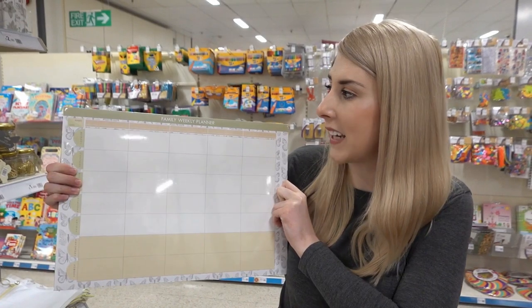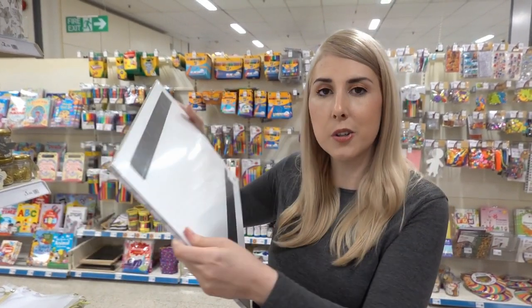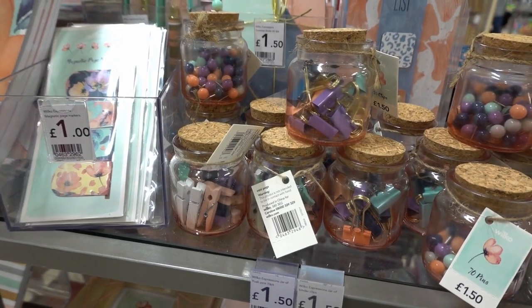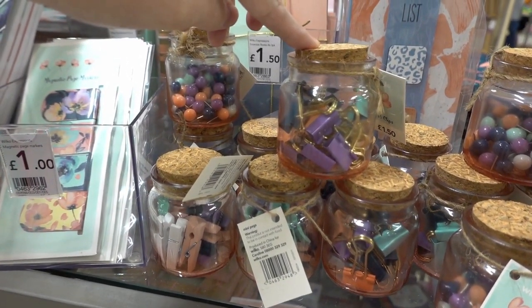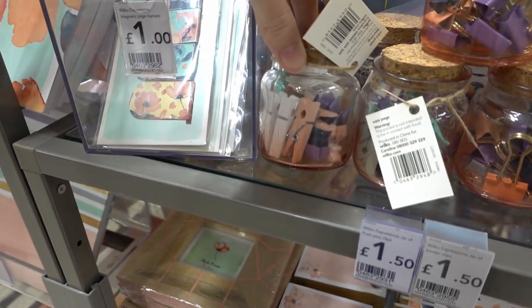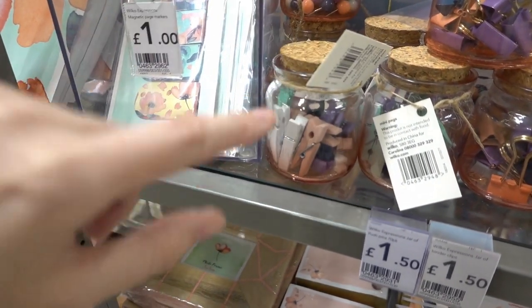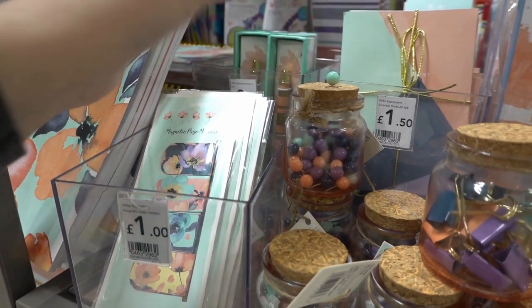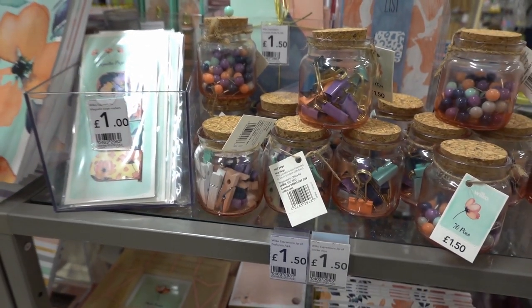If you're a family who need to be organised, especially for this upcoming school year, you can come to Wilco and for £3.00 get this family weekly planner, which is also magnetic. They have little pots of accessories — bulldog clips in different colours, wooden pegs which are adorable and would be really good for crafts, and some tacks — all £1.50 each.